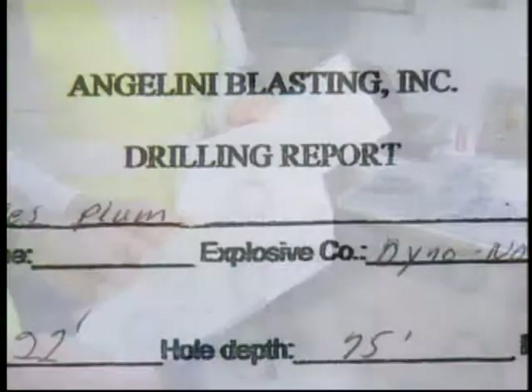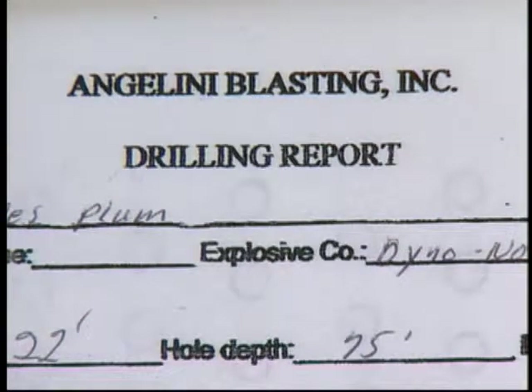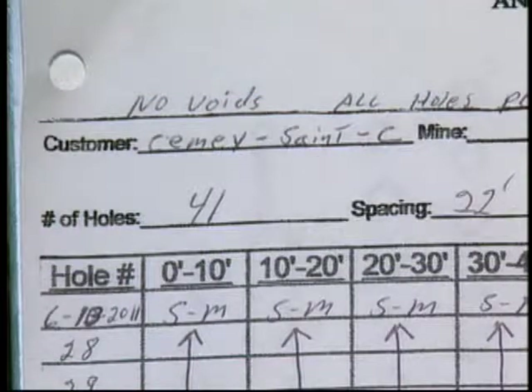Sinkholes are a serious threat to your safety, and upon collapse can kill you. In mining, sophisticated scientific, engineering, core data, and drilling logs must be used to help locate and identify underground karst topography with sinkholes, voids, and other dangers.